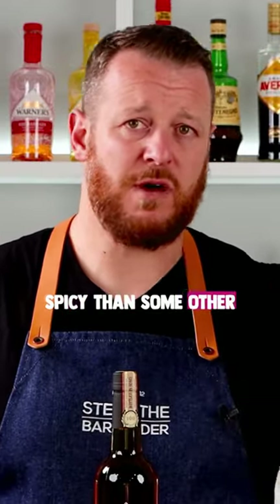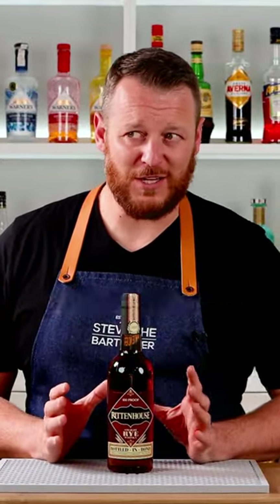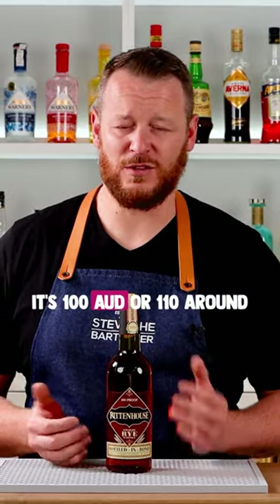That just means it's a fruity rye — it's a little bit less spicy than some other ryes you can get. But that high proof is going to work really well in cocktails. As far as affordability goes outside of the US, I know this is probably pretty expensive. Here in Australia it's around 100 to 110 Australian dollars.